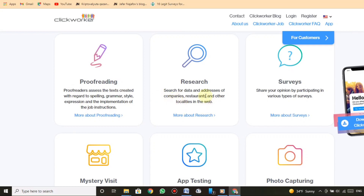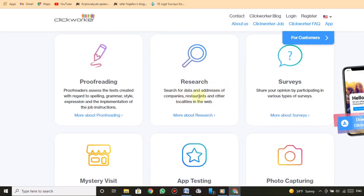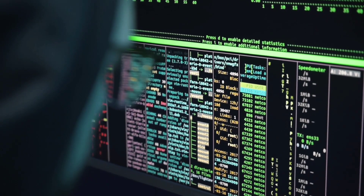Research: search for data and addresses of companies, restaurants, and other localities on the web. Surveys: share your opinion by participating in various types of surveys.